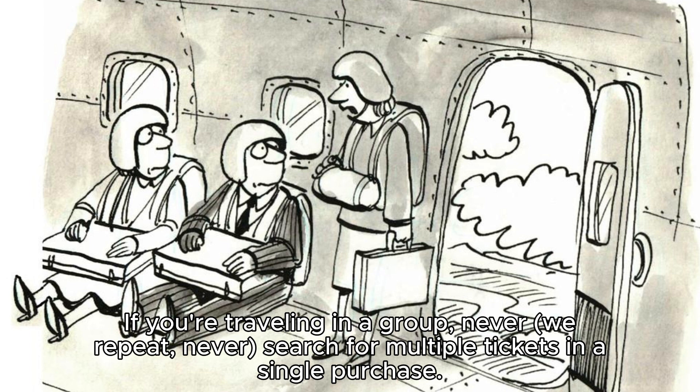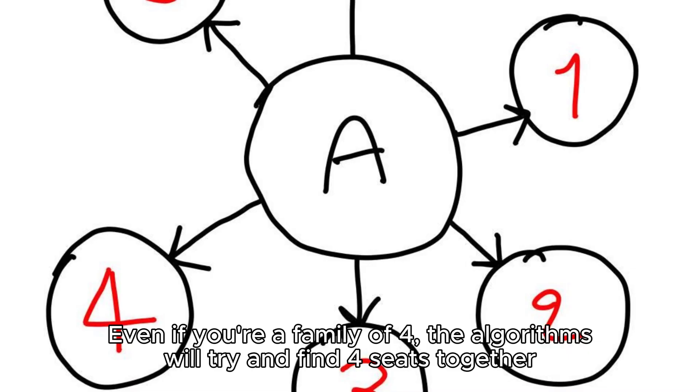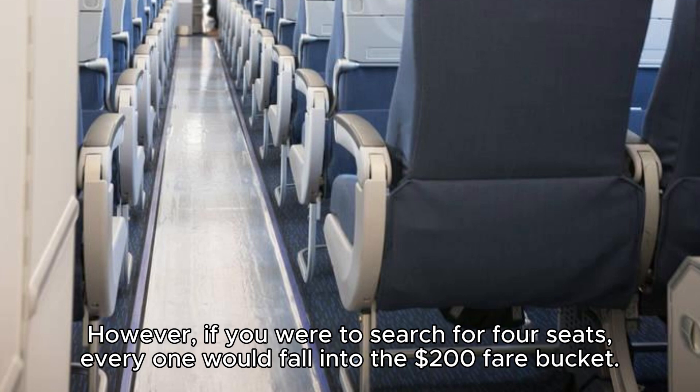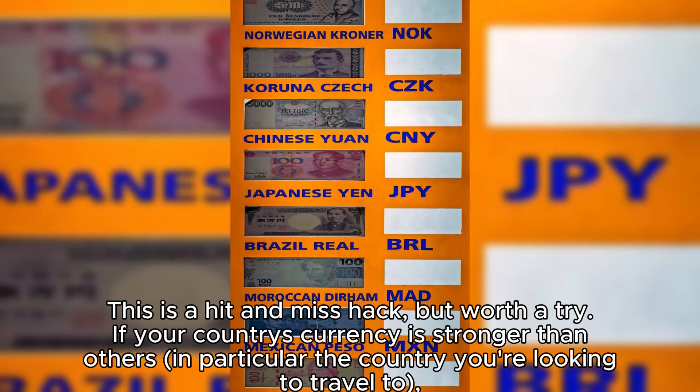Hack 11: Group flight tickets are always more expensive. If you're traveling in a group, never search for multiple tickets in a single purchase. Group tickets are always more expensive when booked online. Even if you're a family of four, the algorithms will find four seats together and show you the sum of the highest-priced ticket multiplied by how many tickets you need. For example, there might be three seats at $100 each but the next bucket at $200 — if you search for four seats, everyone falls into the $200 fare bucket. Always search for single-person tickets, then add members during seat selection.